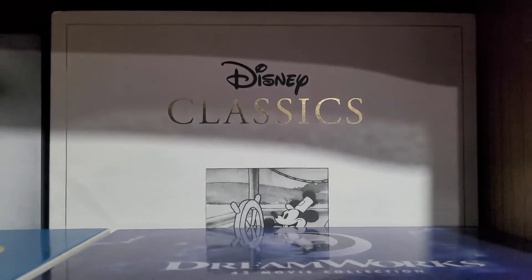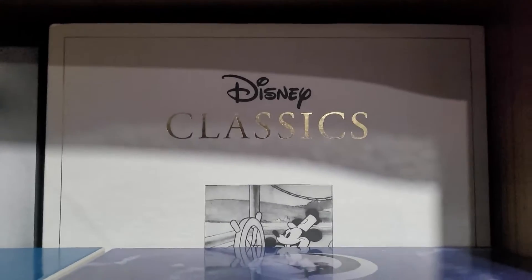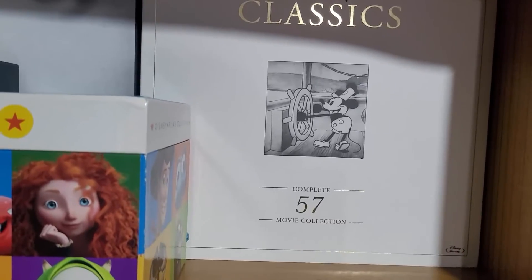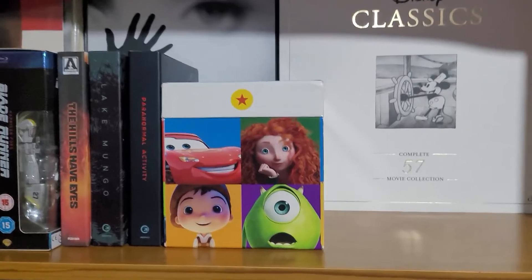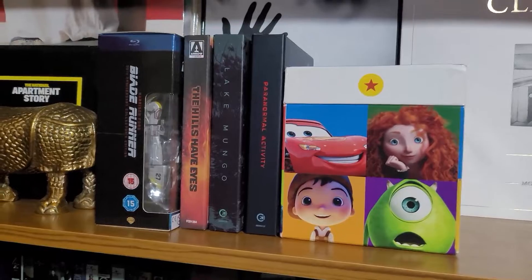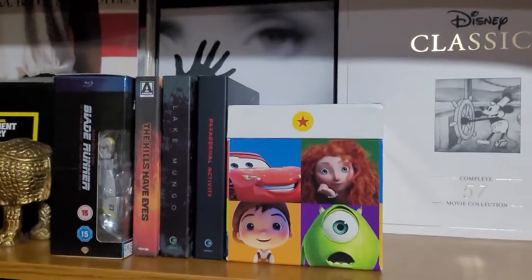Now here we have the Disney classic. I did actually do multiple videos like this in the past and I showed you this set in full, but it's different now. So you can see it's the complete 57-movie collection. The one I had before had one less movie — I didn't have Frozen 2. This one does, and it's now Blu-ray instead of DVD. My current quest is upgrading everything from DVD to Blu-ray, and it's a lot of work. It's very expensive work. It kind of feels insurmountable at the moment, but maybe one day I'll get close.